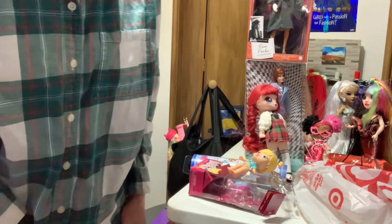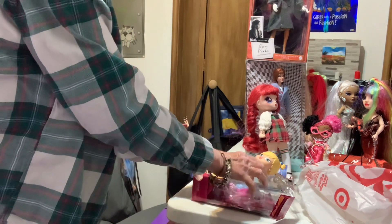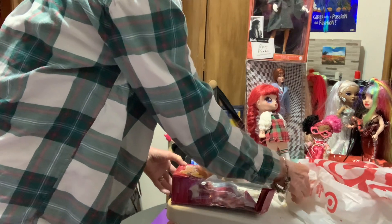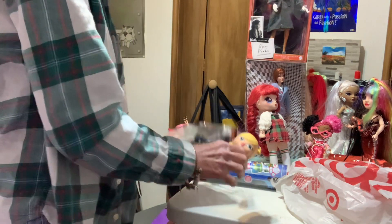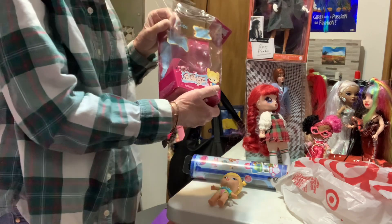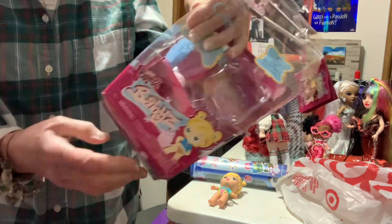Hello dolly friends, and welcome to my channel at Target. I got the new Brights — Brights Babies.